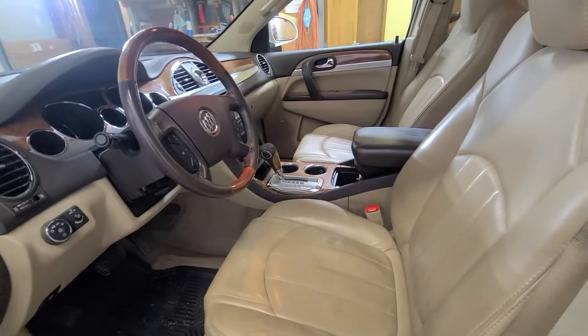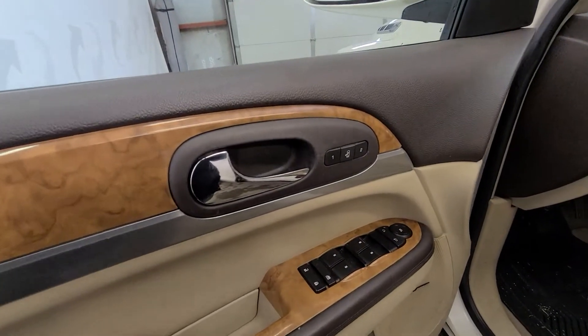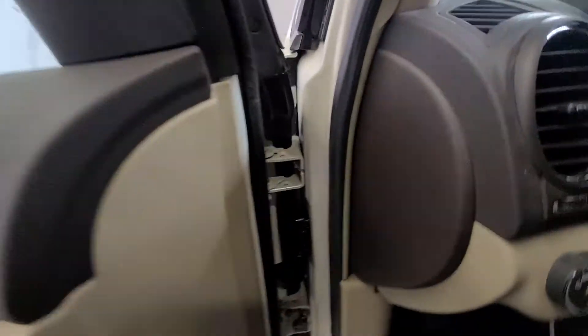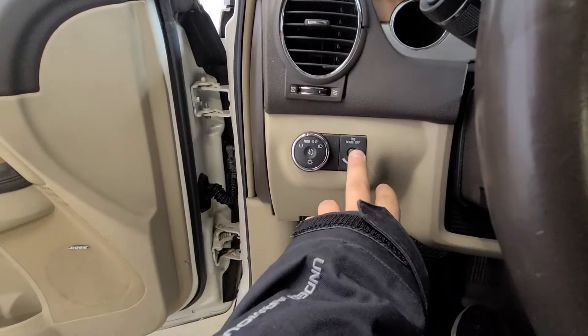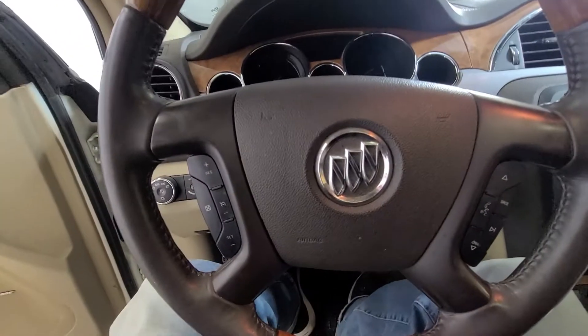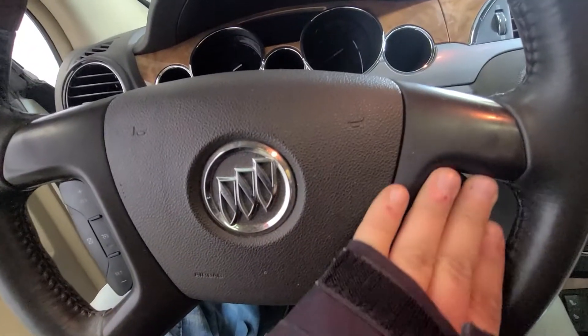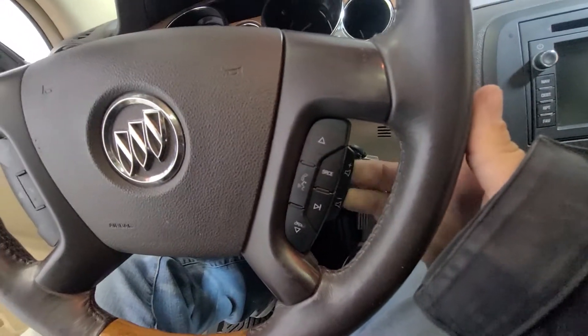Tan leather interior. Power windows, power mirrors, power door locks, power driver seat with seat memory. Automatic lights, a dimmer switch, and a dome kill switch. On the left-hand side of your steering wheel you have your cruise control settings, and on the right-hand side you have your volume, media, and radio controls. Your volume is also hidden on the back at your fingertips.